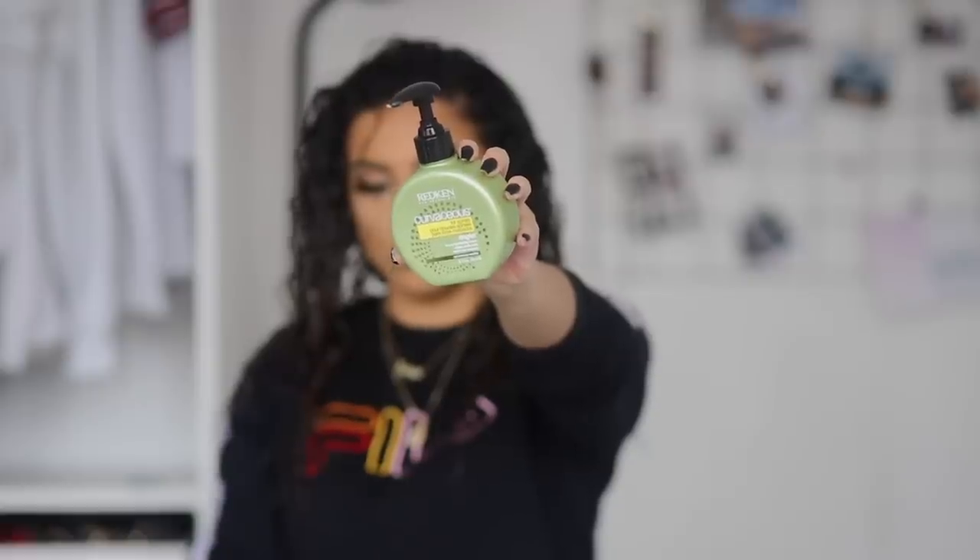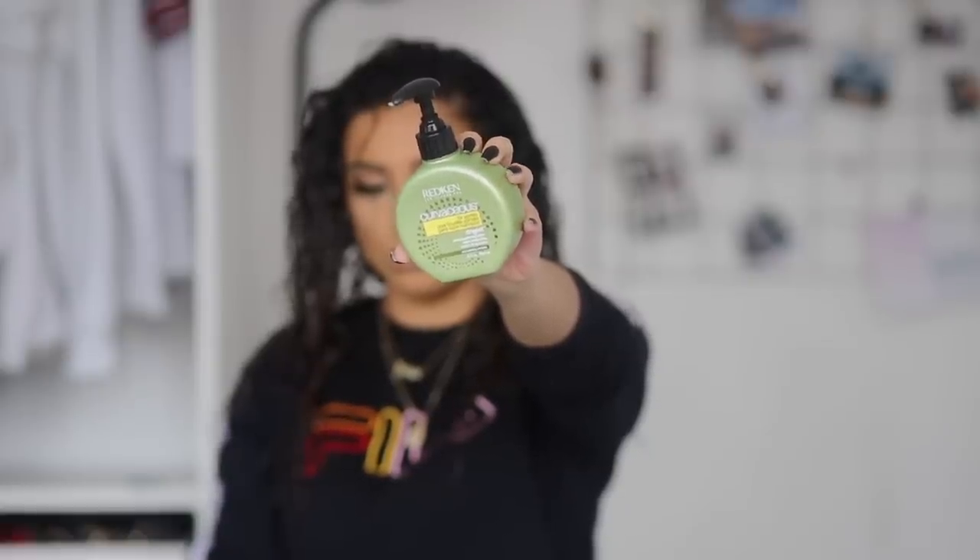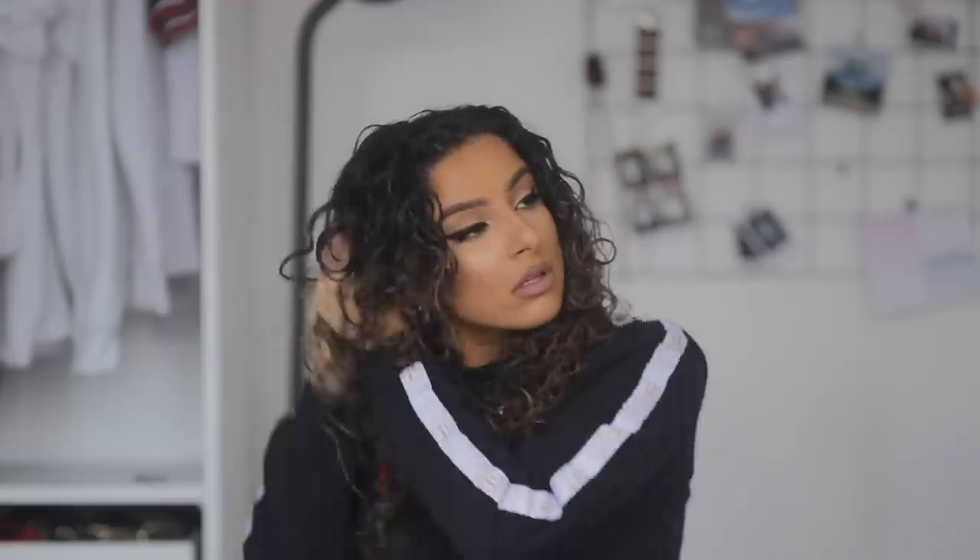Next I part my hair roughly in the middle — it doesn't need to be perfect, I just like it to look even on both sides — and I go in with the red can Curvaceous cream. I used to use this years ago, forgot how much I loved it, and when I started using it again I noticed such a difference. This is the last product I put in my hair before it's totally dry, and I find it really helps define the curls. I apply it at the semi-dry phase, scrunching it through while my head is upright.